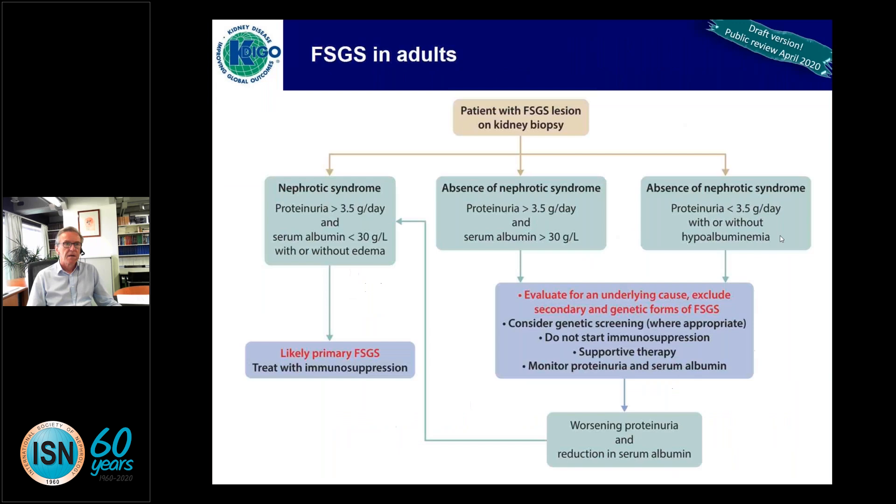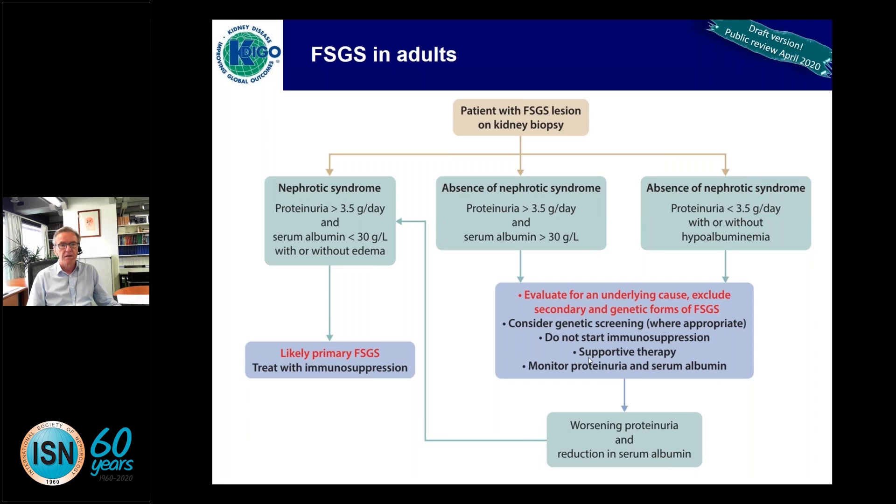For FSGS in adults, management depends on the clinical presentation. If there is nephrotic syndrome with high-grade proteinuria and hypoalbuminemia, this is likely primary FSGS and will likely require immunosuppression. If there is no nephrotic syndrome, evaluate for an underlying cause, exclude secondary forms — obesity is not an uncommon cause — and exclude genetic forms, particularly in the young population. In most adults, genetic screening is probably not cost-effective at this point. Do not start immunosuppression; use supportive therapy and monitor proteinuria.